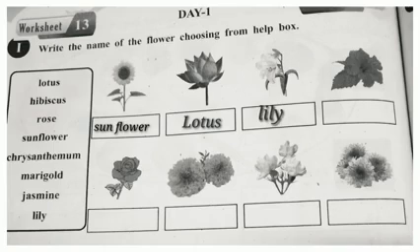Next one, very good. Hibiscus. H-I-B-I-S-C-U-S. Hibiscus. Then, Rose. R-O-S-E. Rose.